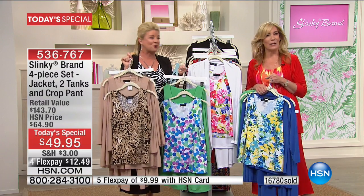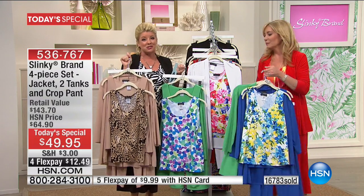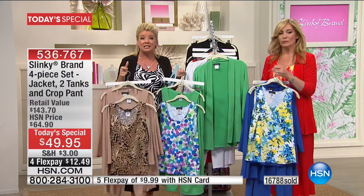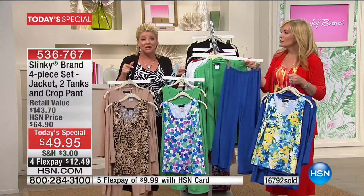For those who are tuning in, we have never done a four-piece set as today's special, especially at under $50 with four flex pays. Every caller that has called in so far on the day today is ordering two or three, and it's a smart thing to do. Jackie said right from the very beginning you could get four and basically be paying what we would normally offer on a regular Slinky day for the retail value.